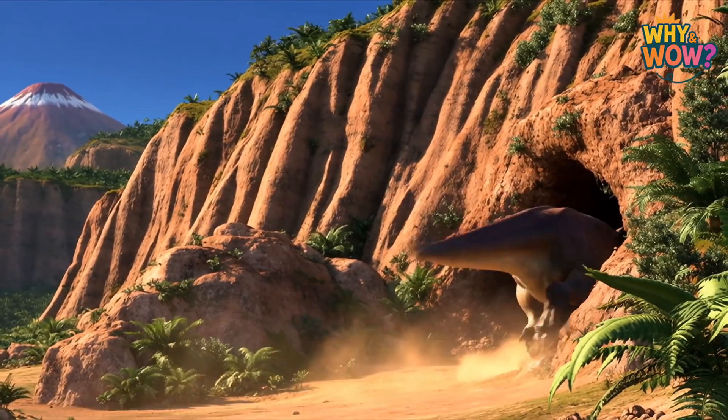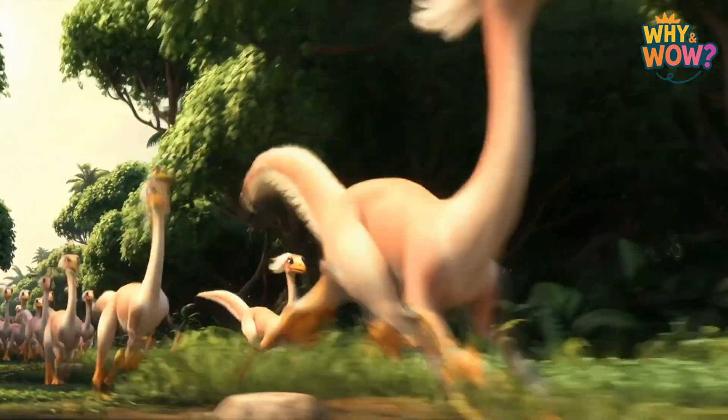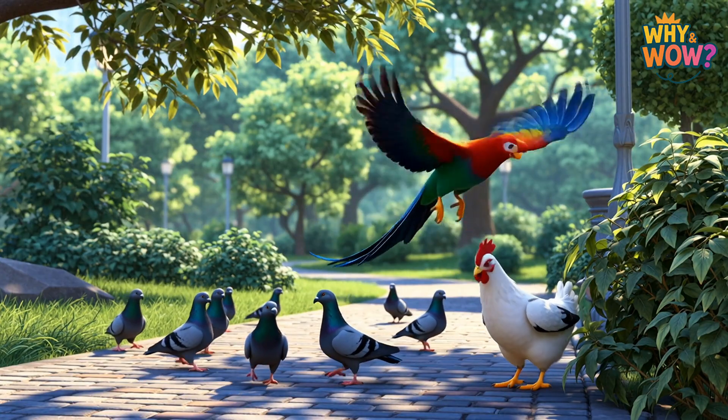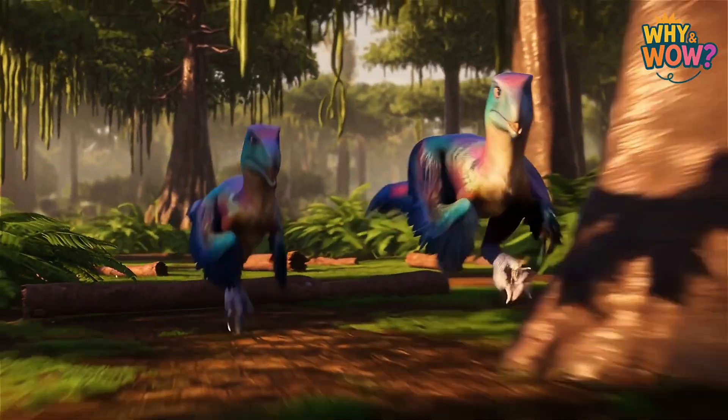And here's the biggest twist of all. Scientists now believe that birds are actually living dinosaurs. That means the pigeons outside, the chickens on farms, and the parrots at the pet store are all distant cousins of those ancient giants.